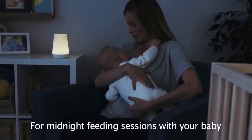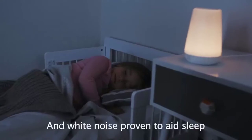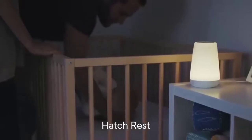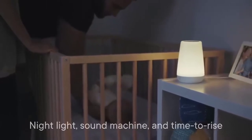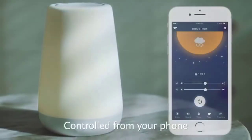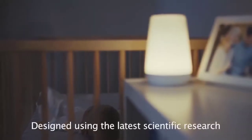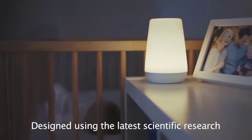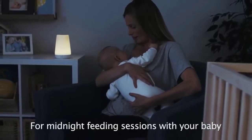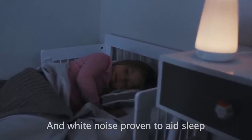Hello everyone, today I'm going to review the white noise machine with soundtracks and night light for baby. I did a massive amount of research, reviewed a ton of reviews, and put together a list of white noise machines from trustworthy brands to assist you in making a decision. If you're curious to learn more about the price and other information, be sure to read my description. Without further ado, let's watch the video.